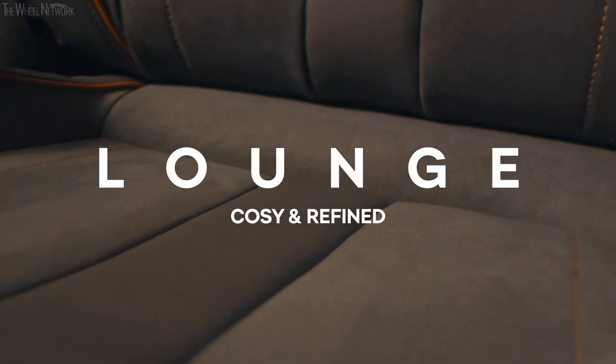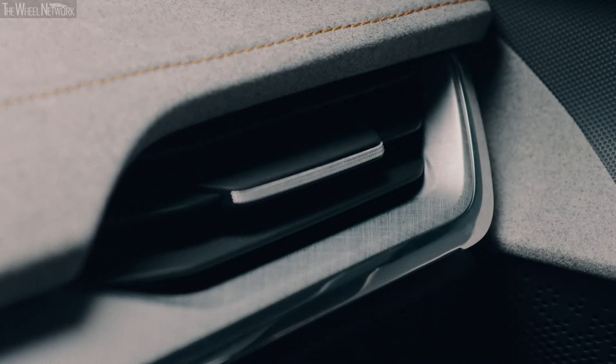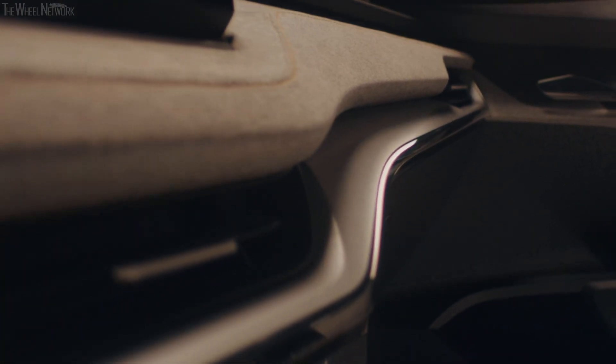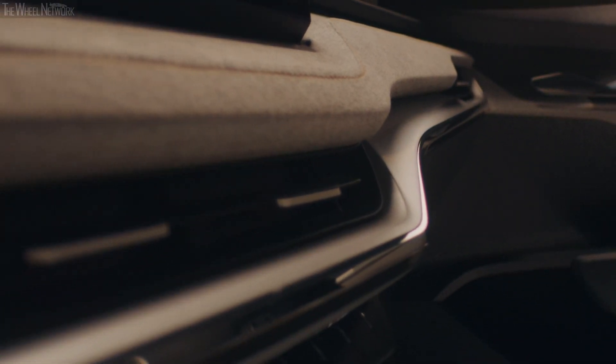Lounge is a place to contemplate the finer things in life, and as such it presents a bespoke choice of materials and details. Its decorative contrast stitching with a hint of mustard color tone goes so well with anodized cross-lined silver foil on its distinctively discrete decoration parts. A crafted combination of leather and microfiber fabric gets you the smoothest from both worlds. Elegant, refined, and understated in every way, Lounge is a timeless choice for every destination.